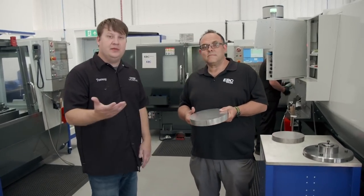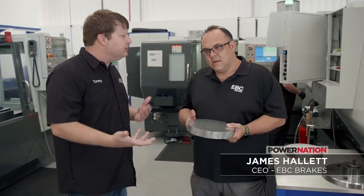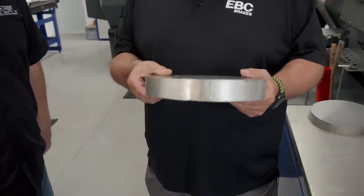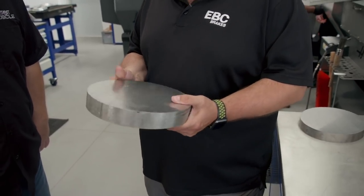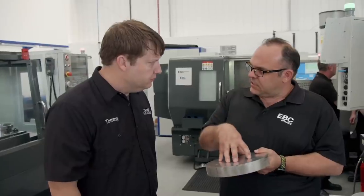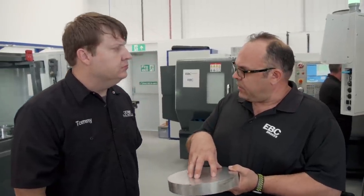This is where it all begins. This aluminum billet comes in from a local manufacturer in Northampton, U.K., and it goes on this machine and gets turned down. This is for our EBC Brakes racing division — high performance floating rotors. This is going to be the center hub for those rotors. The aluminum gives a lightweight center, while the outer is made from a high carbon cast iron alloy, and they're fitted together upstairs.